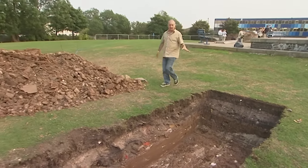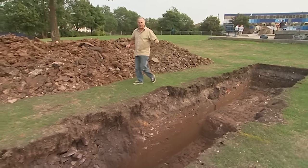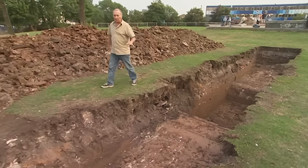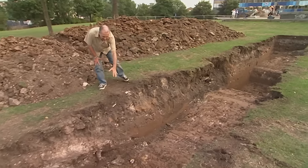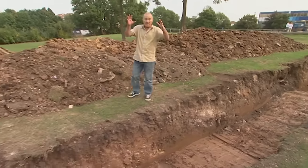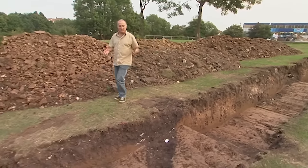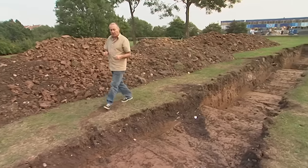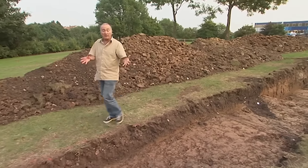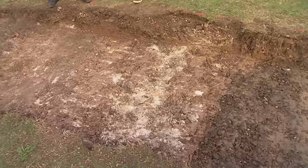Digging Trench 2 in earnest now, but there's a big problem — it's a scheduled site. Every little feature has to be respected and scrutinised. Near the surface most features are likely to be later rubbish tips, but they know from Trench 1 that two metres down is the castle. There's real tension between examining the surface and the fact that they've only got three days.